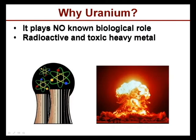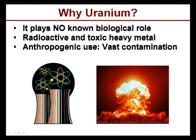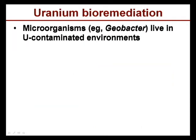Uranium is both radioactive and toxic as a heavy metal, and its heavy anthropogenic use has resulted in vast contamination, as you can see here, from nuclear reactors, even accidental spills, and also from nuclear bombs.